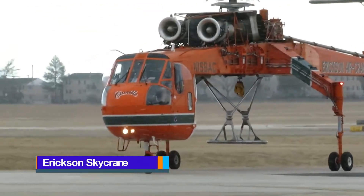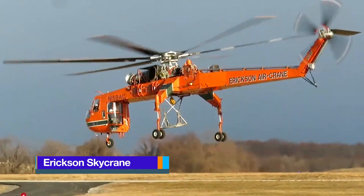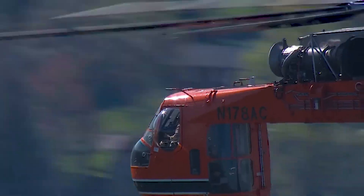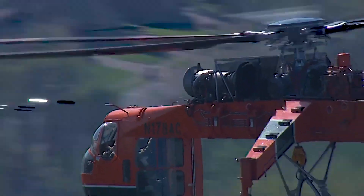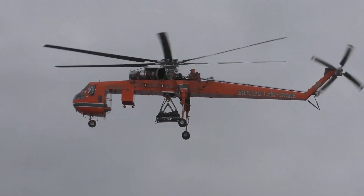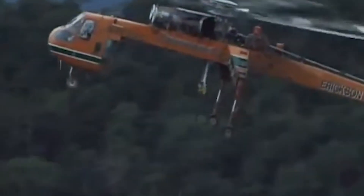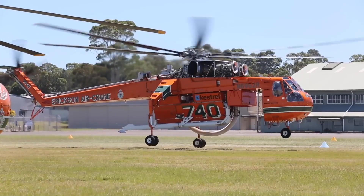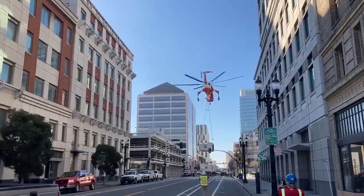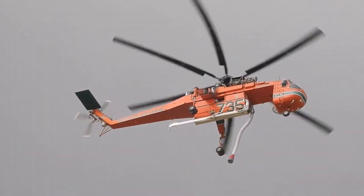The Erickson S-64 Skycrane is one of the strangest-looking helicopters ever to lift off the ground. It abandons the idea of a full fuselage entirely, instead resembling a flying skeleton made of steel tubing and rotor blades. Originally developed in the early 1960s by Sikorsky as the S-64, the design was later acquired and refined by Erickson, which turned the aircraft into a dedicated heavy-lift platform capable of feats few others could match.